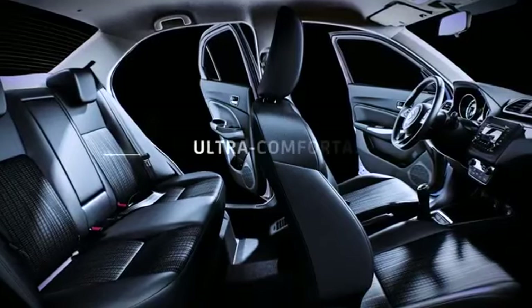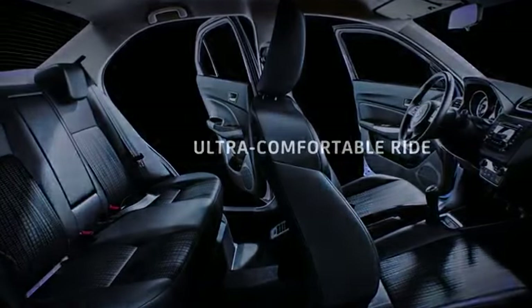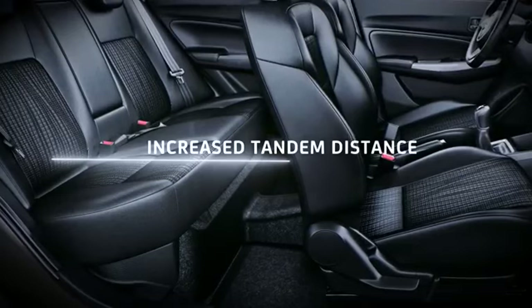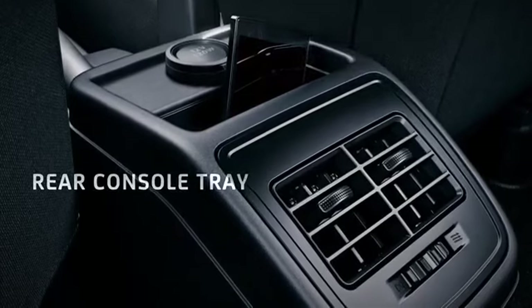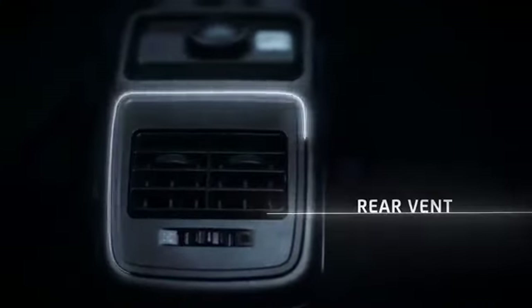Relax while driving with front seats that promise an ultra-comfortable ride. Desire's rear seats have increased tandem distance for a larger legroom. A rear console tray provides storage space for gadgets to enjoy while on the go. A 12-volt socket allows charging, and a rear AC provides added comfort.